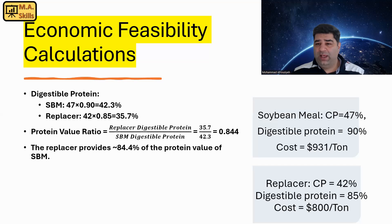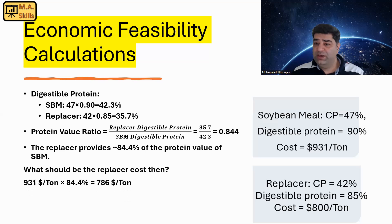The replacer provides about 84.4% of the protein value of soybean meal. Now we can calculate the real price value for the replacer. Soybean meal costs $931 per ton, so multiplying by 84.4% gives us $786 per ton — that should be the ideal price for the replacer. But our replacer is $800 per ton, which is more expensive. So in this case, I would not replace soybean meal with this replacer.